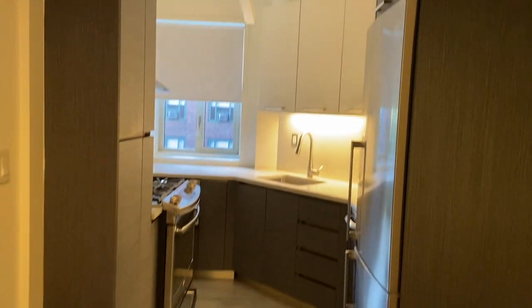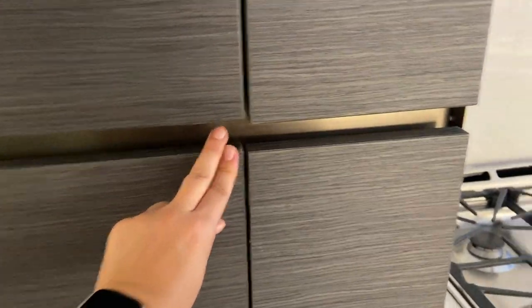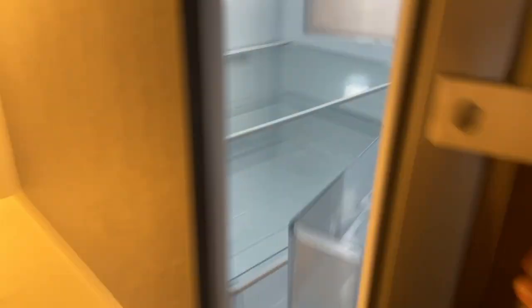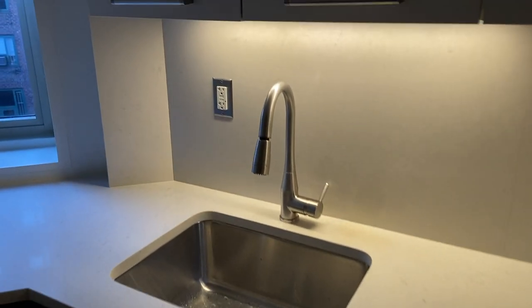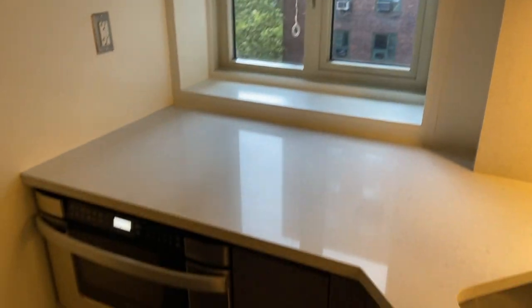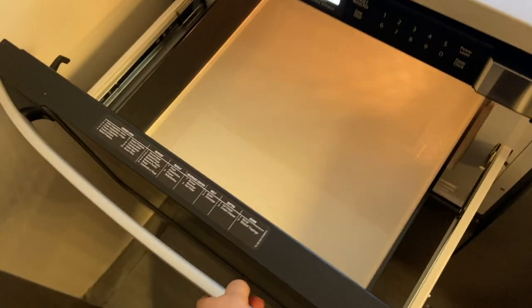Moving on, we have our beautiful kitchen here. We have some pantry space, which I love, and there are already some built-in drawers right here. These are all cabinets. We have a fridge — very fancy, has some organization in here already — a dishwasher, plenty of cabinets, and good counter space. We have all stainless steel finishes and a little window in the kitchen.